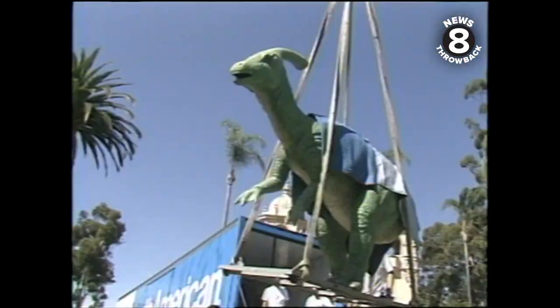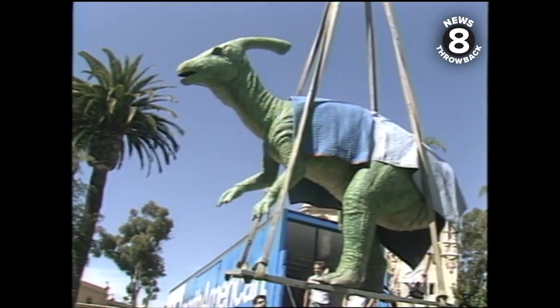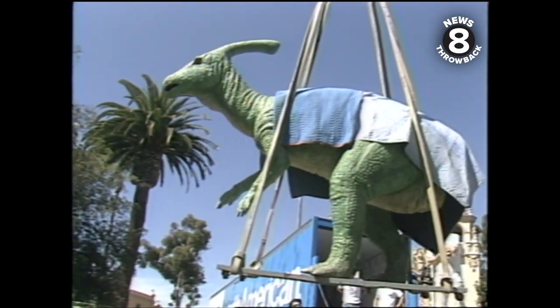I wonder if they're embarrassed having their rear ends removed. The walking, talking creatures are made in San Juan Capistrano. Can you imagine a swallow returning and seeing this? It's tall and it's real weird and neat.